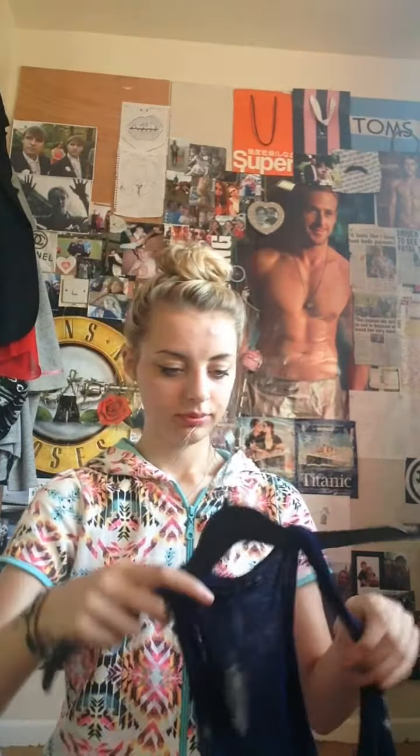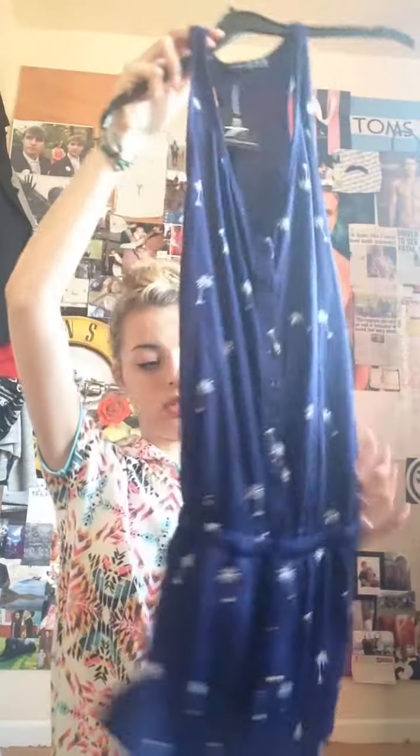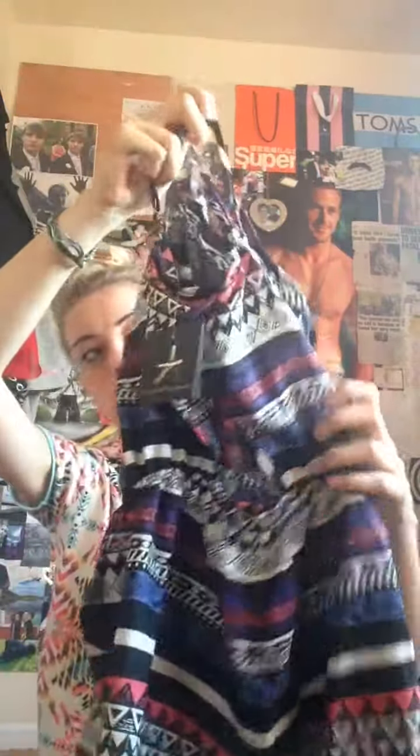Then I got this little play suit which is nice and soft and elasticated at the waist, with little palm trees on. I plan to wear that to travel since we're going by car. Then I got another little play suit which is only £5 — it goes into little shorts, it's got some pockets, and the back has got a little hole in. That's quite nice.